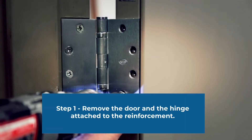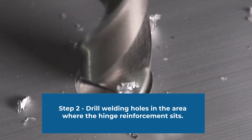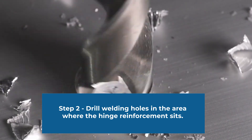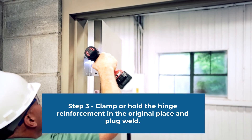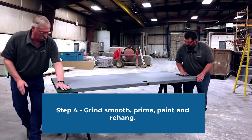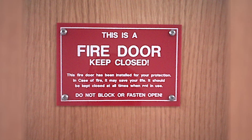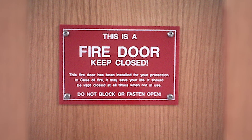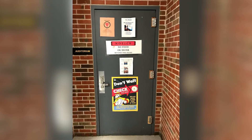1. Remove the door and the hinge attached to the reinforcement. 2. Drill welding holes in the area where the hinge reinforcement sits. 3. Clamp or hold the hinge reinforcement in the original place and plug weld. 4. Grind smooth, prime, paint, and rehang. Be sure to check with local jurisdiction when repairing or reworking fire-labeled openings to ensure the repairs will not jeopardize the underwriting.